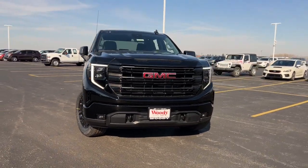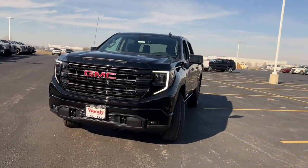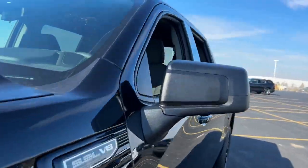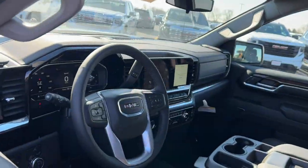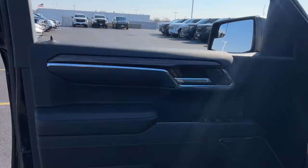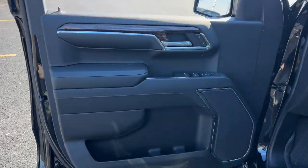Look no further than the 2024 GMC Sierra. Take every journey in stride in this capable, well-equipped Sierra. Whether you're towing, hauling, or managing the everyday demands of your busy life, you can count on this brawny full-size pickup to get the job done right.